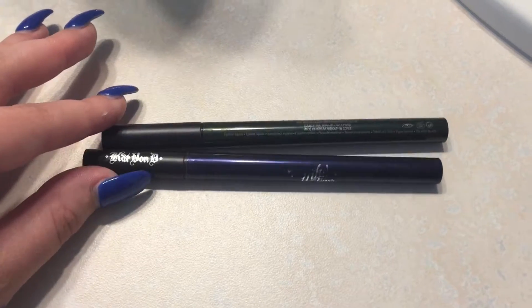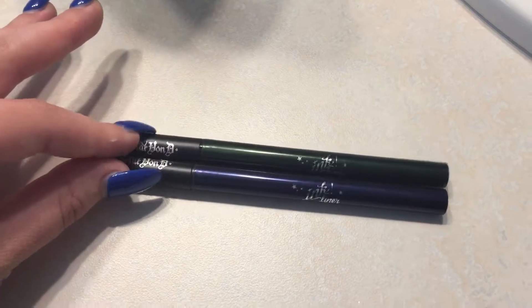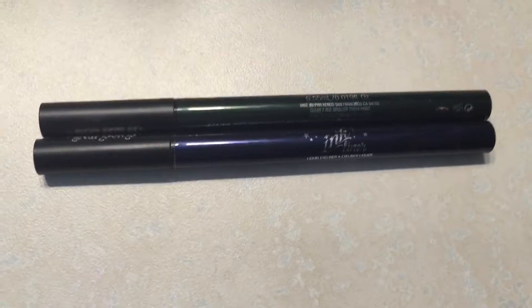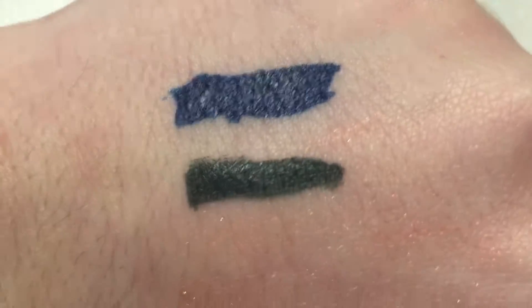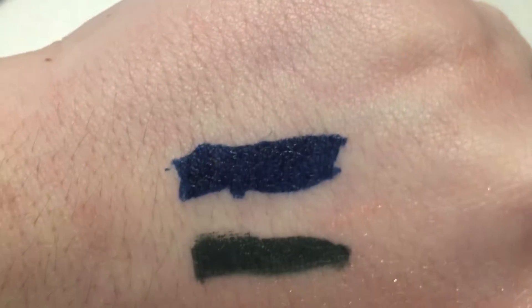After months of hearing people rant and rave about the Kat Von D ink liners, I picked up the blue and the green color at the beginning of this month — Baudelaire is the blue and Bukowski is the green. They're so beautiful and they're like tattoos, they stay on for so long.